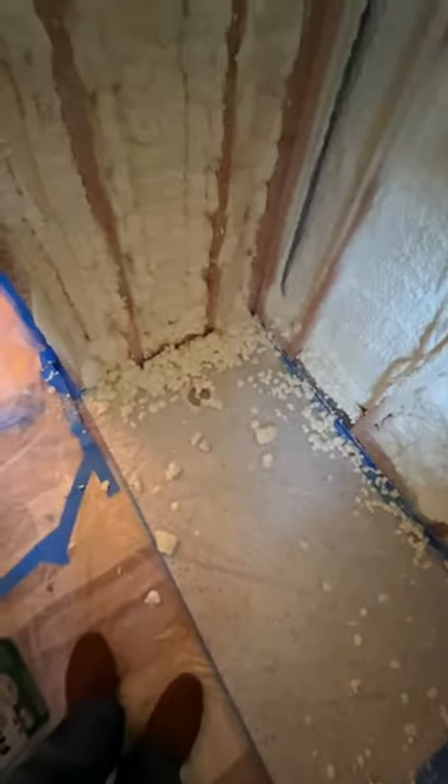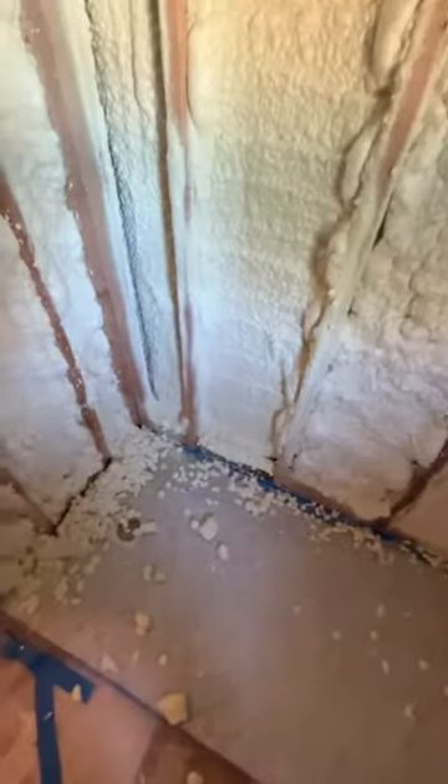Once we get these few things done and I can get all that sprayed off, I can start putting hardy backer on the walls and start getting ready for tiling, which should be here very soon.